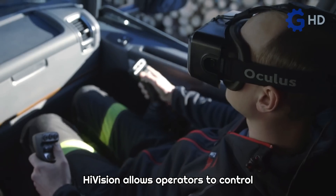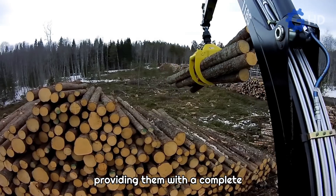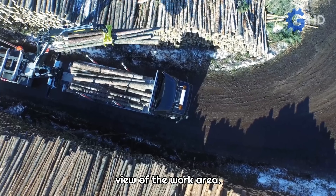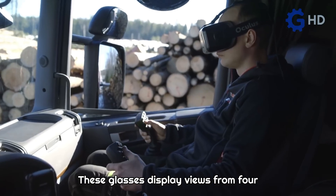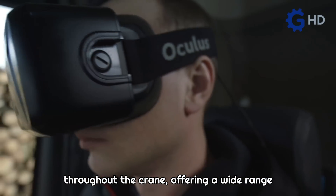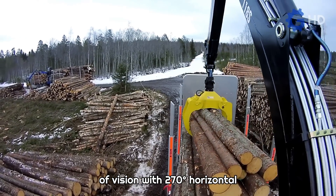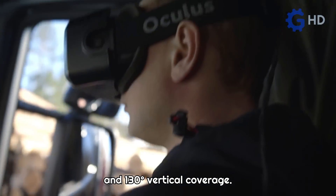HiVision allows operators to control cranes using virtual reality glasses, providing them with a complete view of the work area. These glasses display views from four cameras and special sensors installed throughout the crane, offering a wide range of vision with 270 degrees horizontal and 130 degrees vertical coverage.